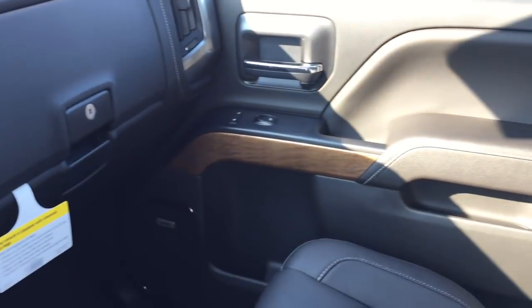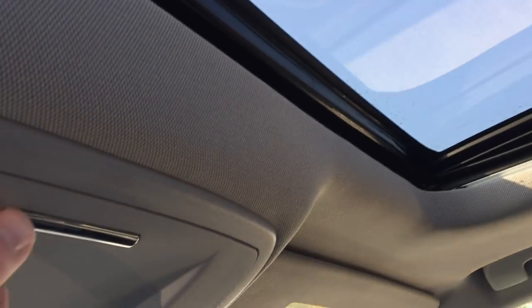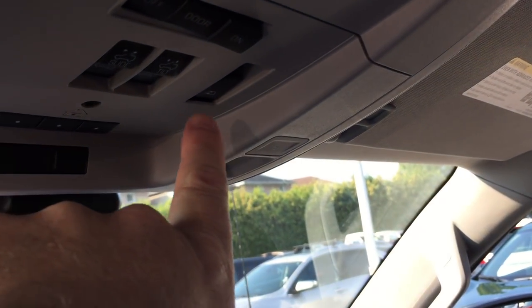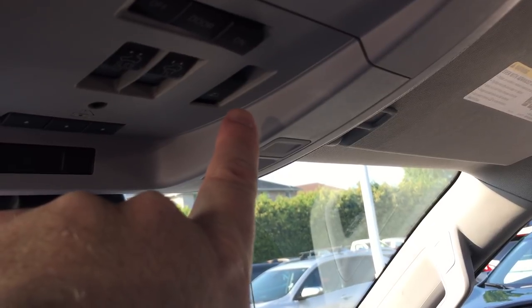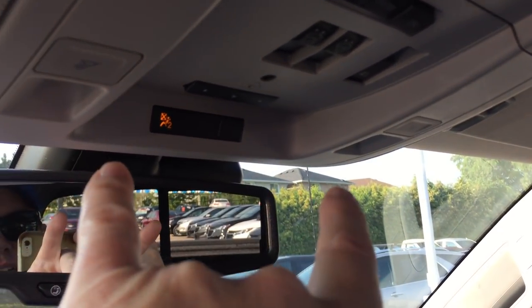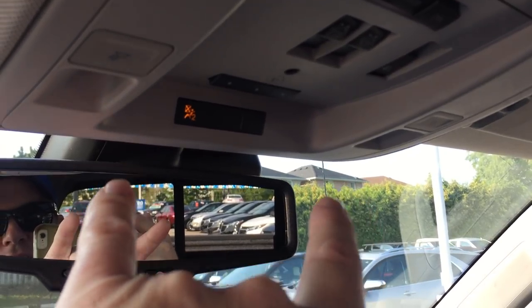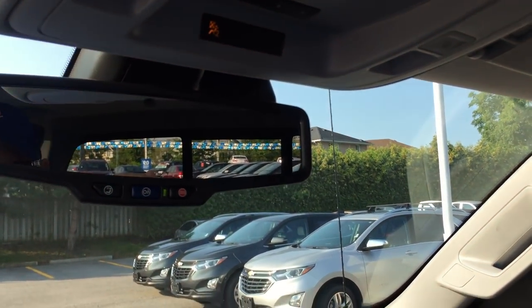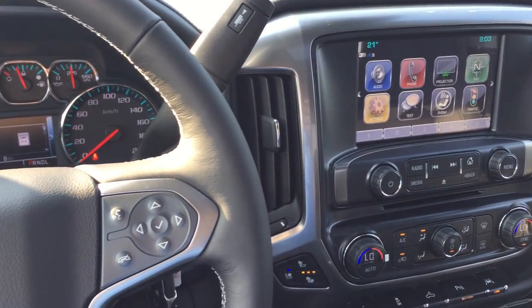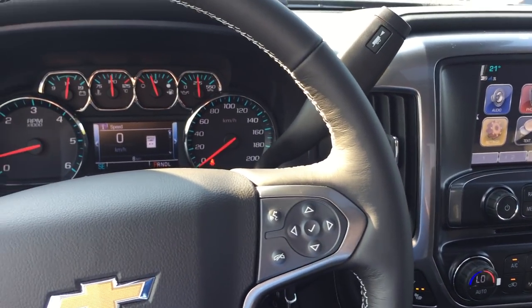Dual glove box, top box locks, passenger side door storage. You have your overhead moonroof with storage for sunglasses, power tilt and slide, plus a rear sliding window in the back with defrost. Garage door buttons, overhead lighting, ambient lighting. OnStar buttons right on the rear view mirror. Everywhere you look, this truck amazes you — it's got everything, and I love it.